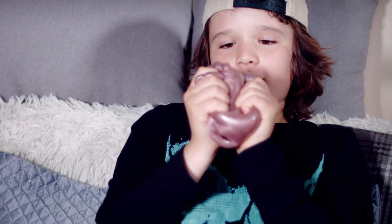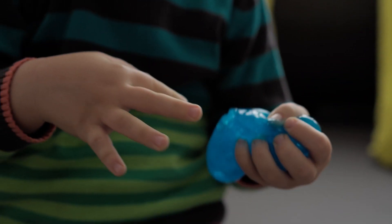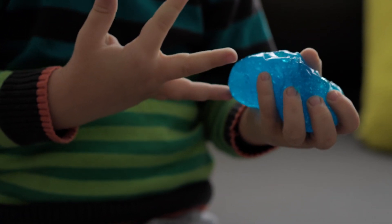Silly Putty may seem, well, silly. It bounces, it stretches, it melts in your hand. But how was it invented?